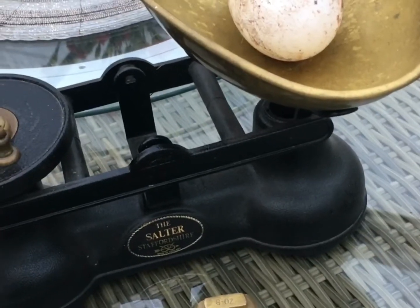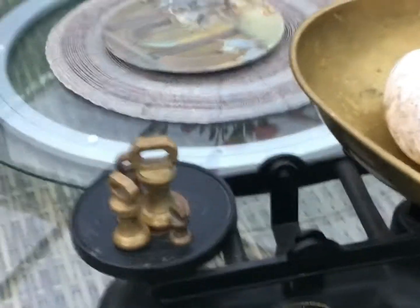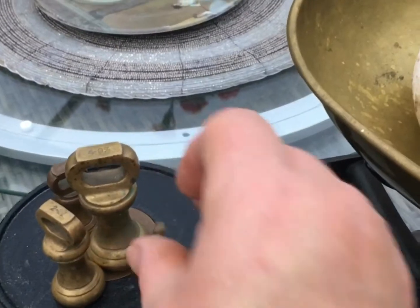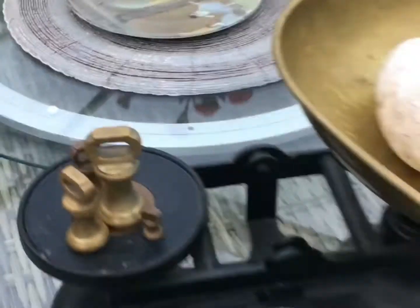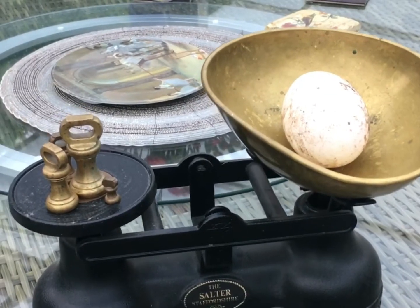Actually it's seven and a quarter — let me get a quarter ounce weight. Yes, it's exactly seven and a quarter. Oh my god, I wish I was as good at maths as I am with geese! Yeah, seven and a quarter ounces.